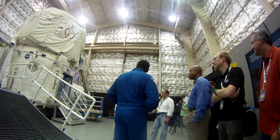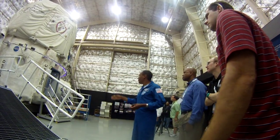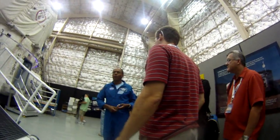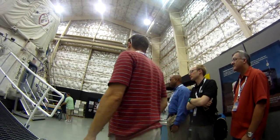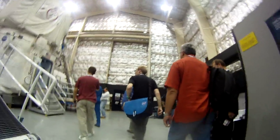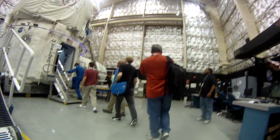We can probably get up to 12 of you in here at a time. I'll take groups of six and give you a quick walk-through of the center section.